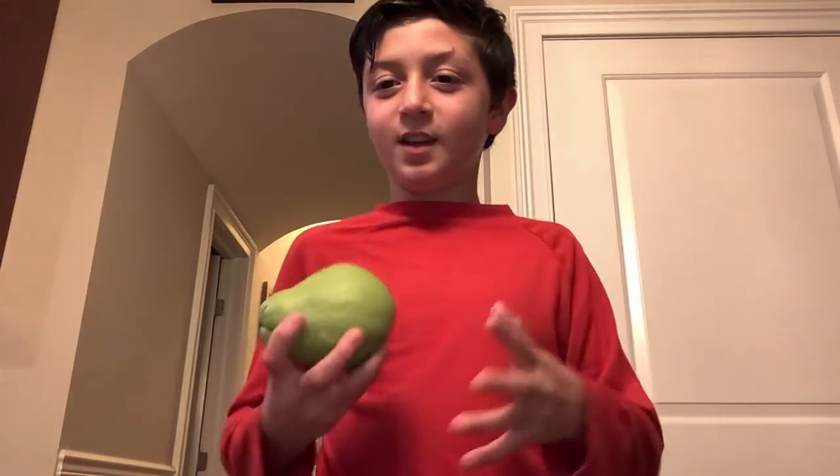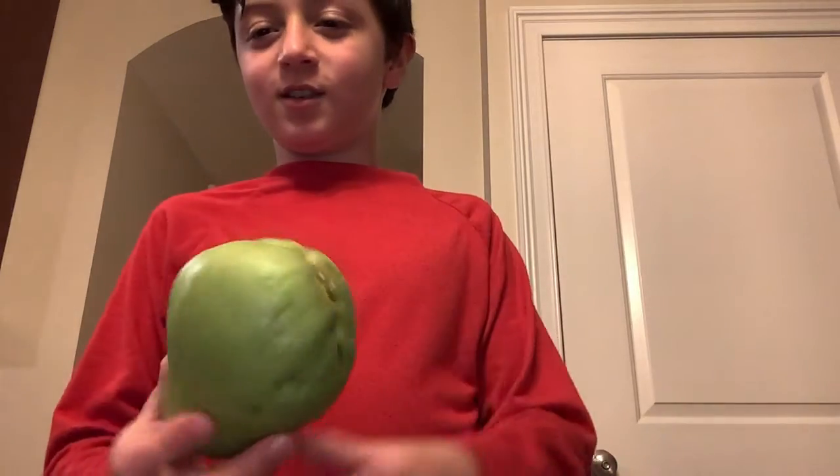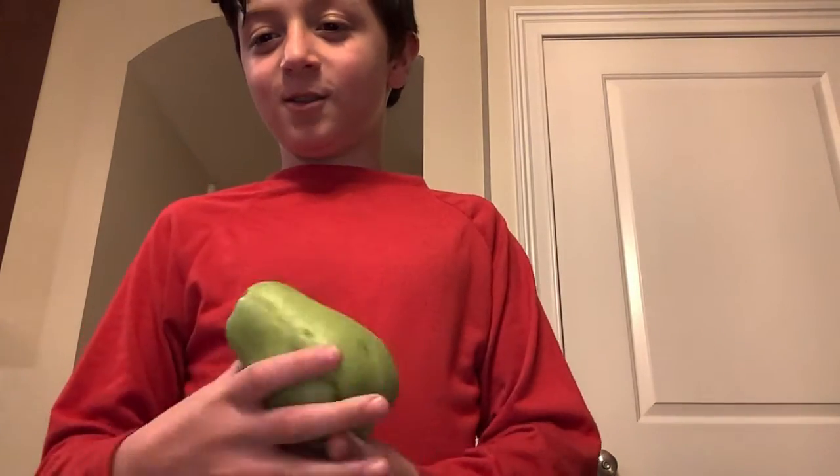First up, we have a chayote — chayote, whatever it's called. This is our first fruit. It's very weird looking. Alright, cut it up. Let's see.